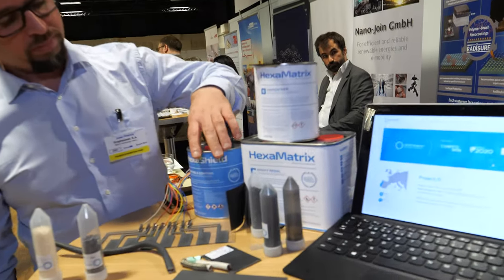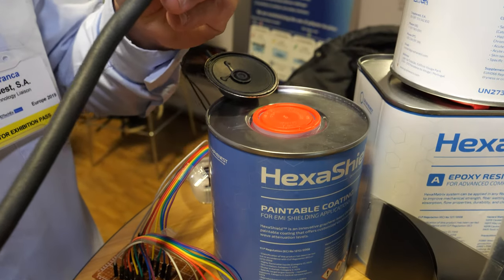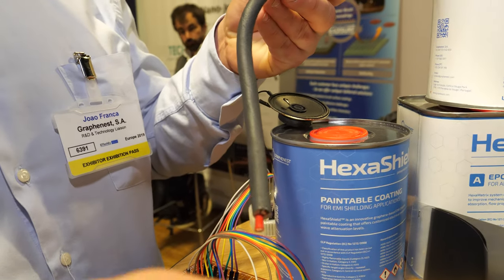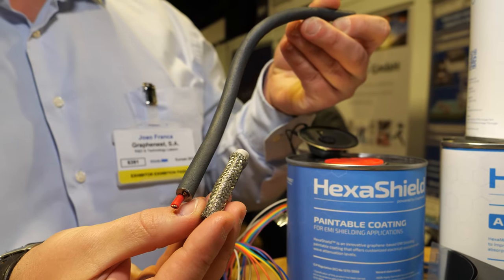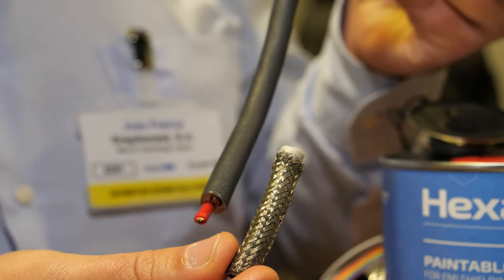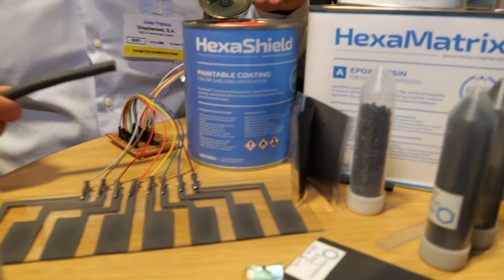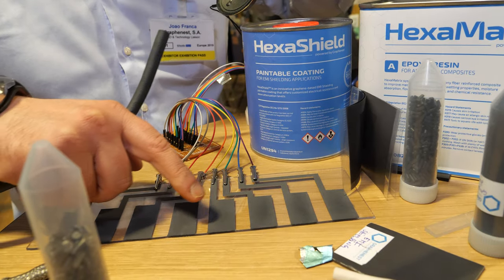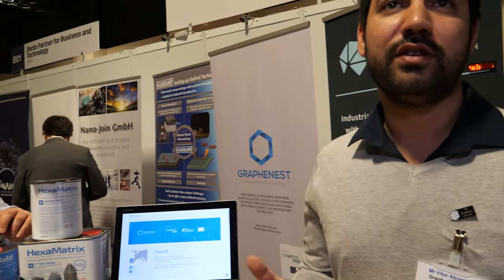The other system, ExaShield, is an electrically conductive coating that, as you can see on this prototype, can even be used to build a piano. Yes, that's just a funny way to showcase it.